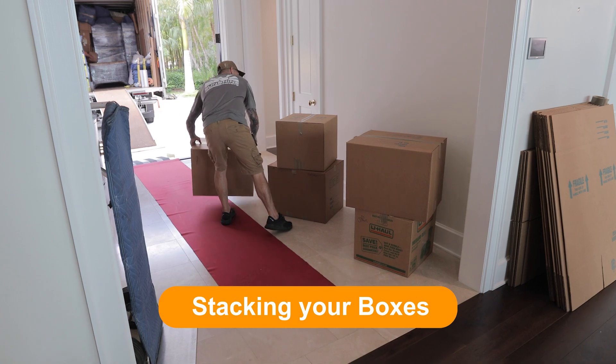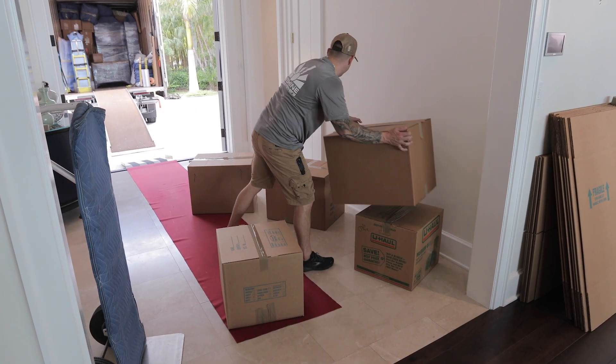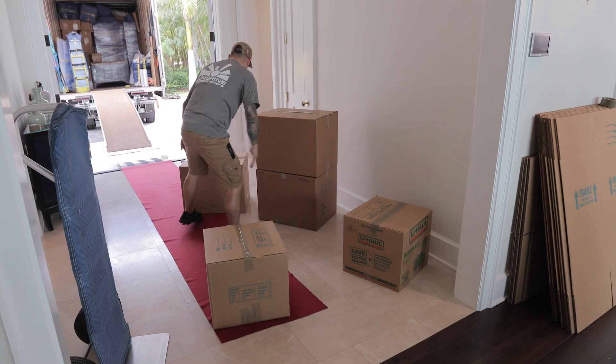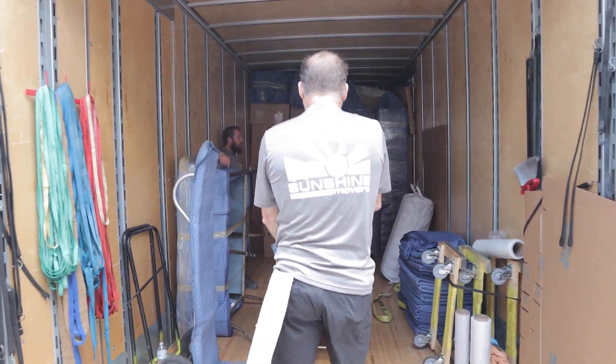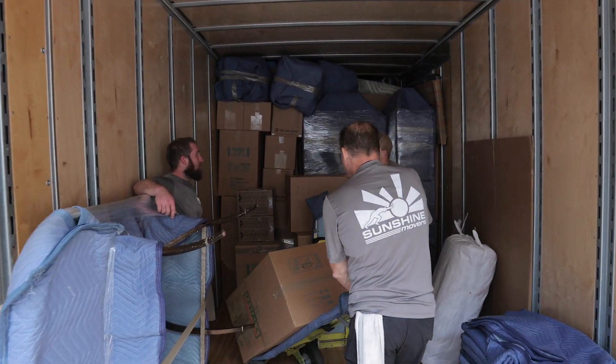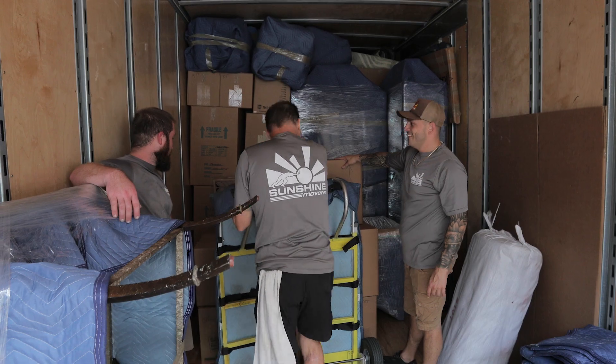Stacking your boxes. If possible, stack your moving boxes according to their size — smalls in one stack, mediums in another. When we stack boxes on our dolly and within the truck, we try to stack them according to their sizes to keep them from crushing or falling over.